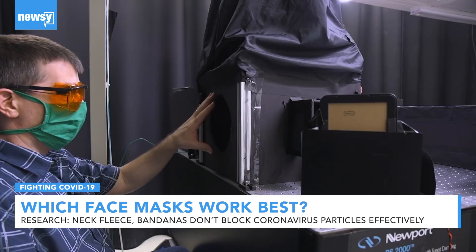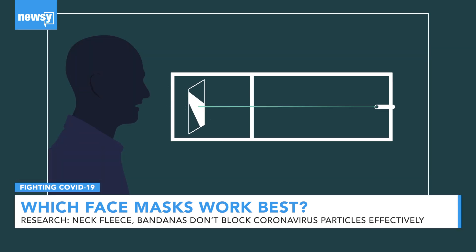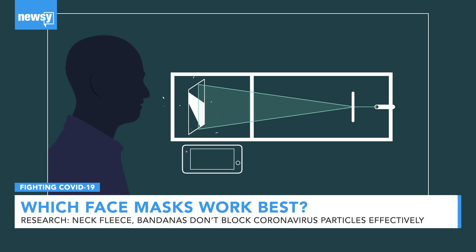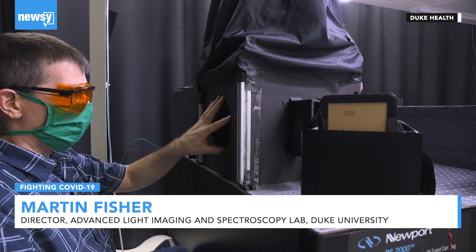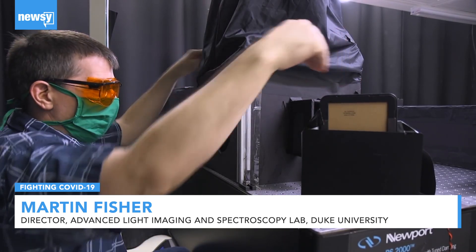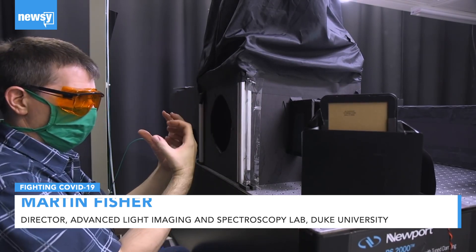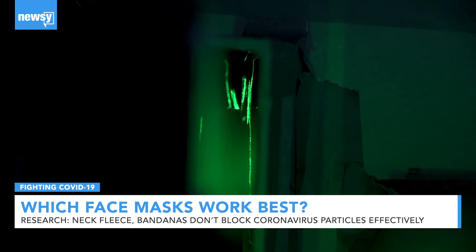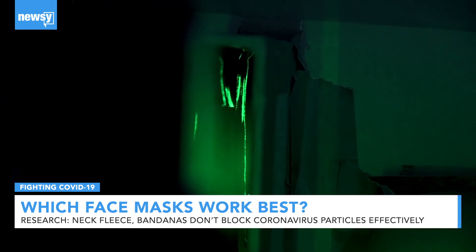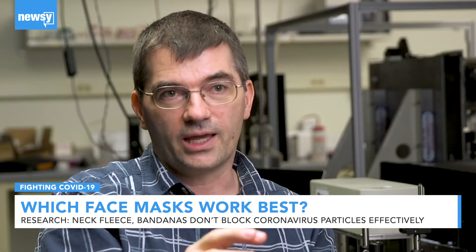Yeah, there's lots of duct tape on this gizmo. Duke chemist and physicist Martin Fisher created a test setup consisting of a box, a laser, a mirror, a lens, and a cell phone camera. We have the speaker hole right here, the light sheet going in from the left side, going out the right side, and the camera on the far end looking at the light sheet. When you speak and emit droplets, as soon as they go through the light sheet, they scatter light — you see a little flash of light that gets recorded by the video camera.